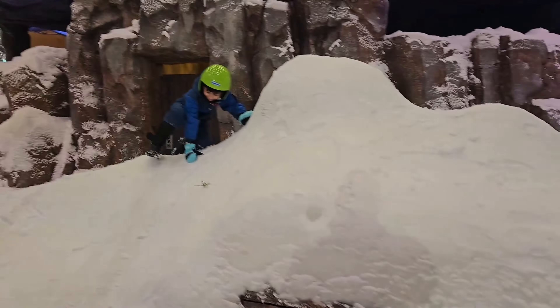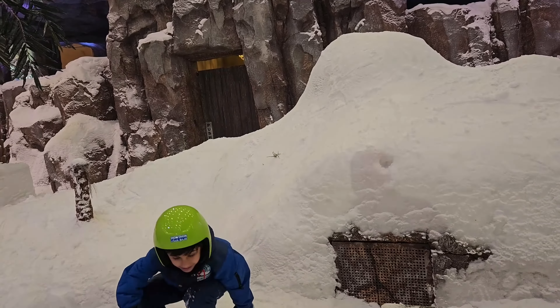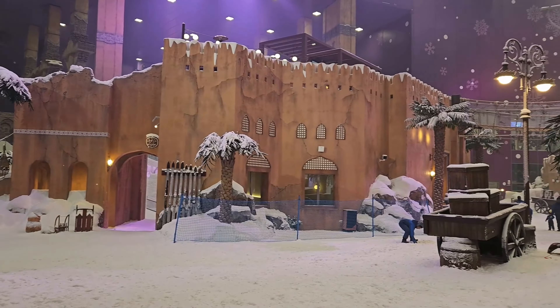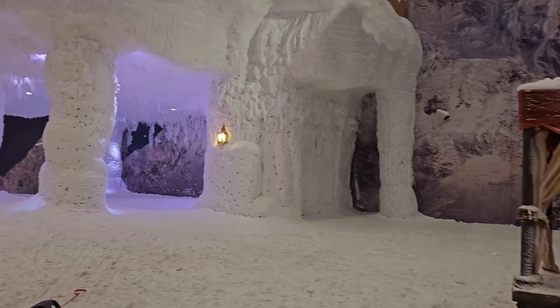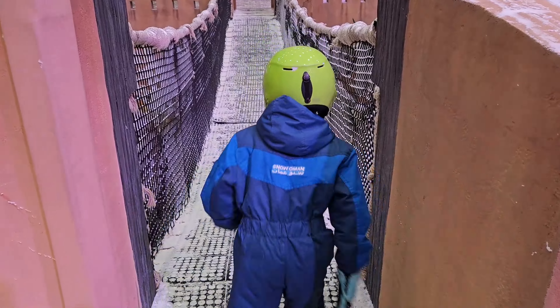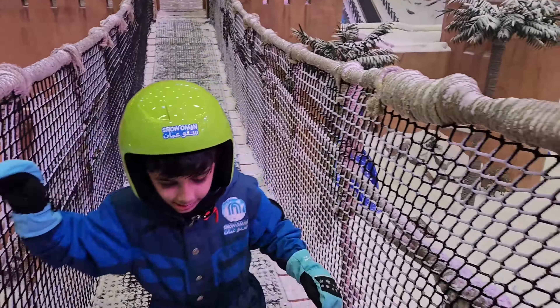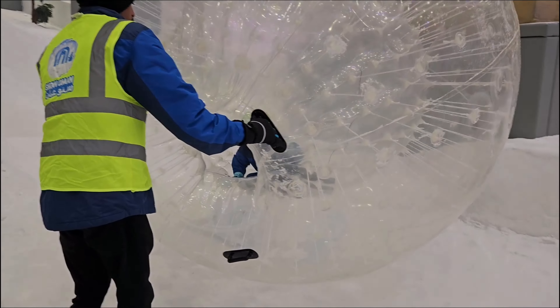यहाँ बहुत ज़्यादा ठंड है — jacket और shoes पहनने के बाद भी ठंड लग रही है। सब चीज़ें बर्फ से पूरी तरह cover हो गई हैं। आई थिंक minus 14 degree temperature होगा यहाँ का। ऊपर की साइड बच्चों के लिए एक pool बना हुआ है — बच्चा वहाँ गिर गया पर ठीक है, अब वापस आ गया। यहाँ rolling balls भी दिये हुए हैं।